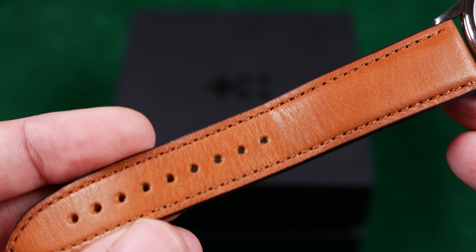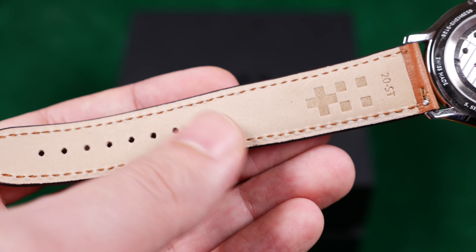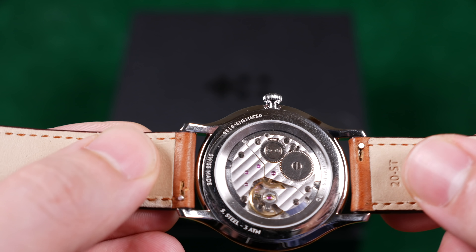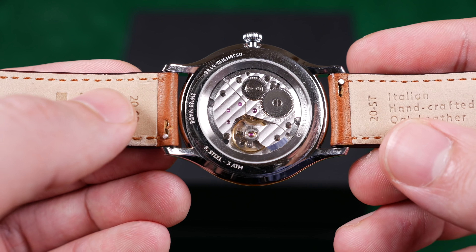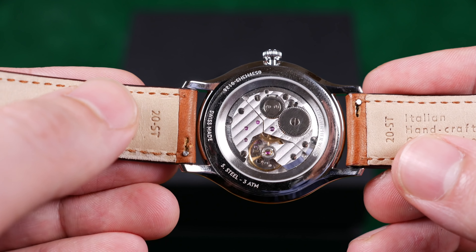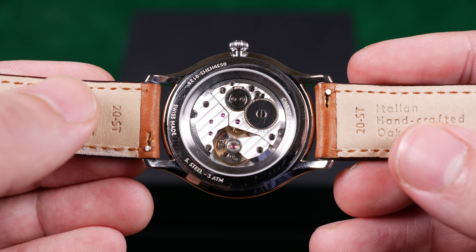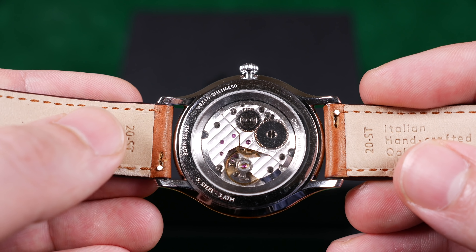Without further ado, let's go ahead and take in that glorious looking movement. It's extremely gorgeous. I actually didn't know that it was framed with a brushed stainless steel ring with the Christopher Ward text again on the back — in case you forgot where your watch is from. It has all the basic specs around the outside of the caseback. It's Swiss made, stainless steel, 3 ATM water resistance rating, and of course there's a signed crown on the side. A very nice leather strap accompanies this with a signed buckle as well.